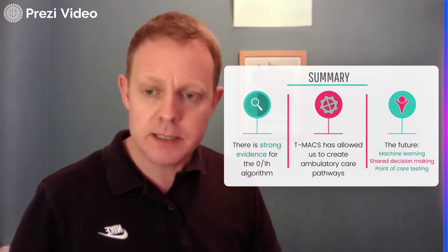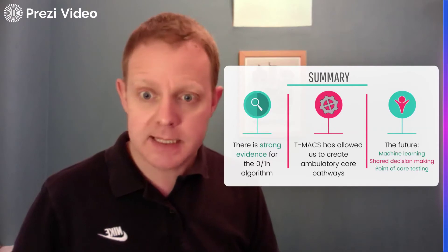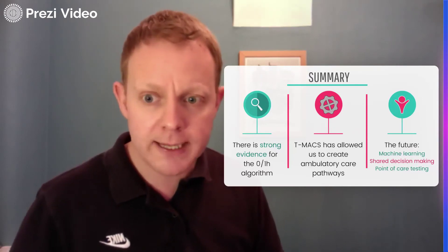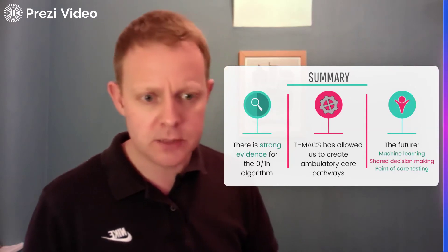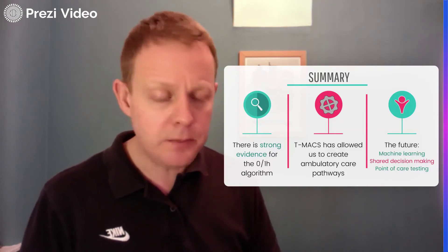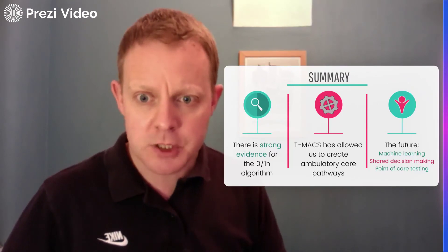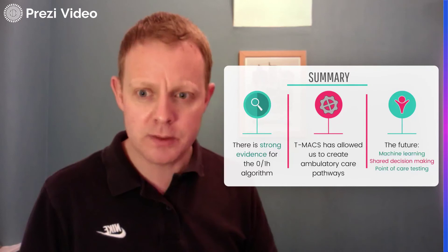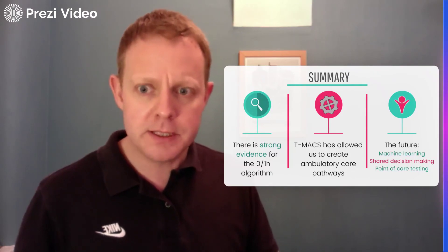In summary, there's really strong evidence we can rule out acute MI with troponin using one test based on very low cutoffs at or around the limit of detection. There's strong evidence we can rule out more patients with a second test an hour later. With T-MACS, we achieve even greater efficiency, risk stratifying patients at the front door and directing them to appropriate care. In the future, pre-hospital point-of-care troponin testing could revolutionize what we do, preventing unnecessary hospital transports. We also need to look at shared decision making, evolving algorithms like T-MACS with machine learning, and further improving these already revolutionized pathways for patients with suspected ACS. Thank you very much for listening — it's been a pleasure to take part in the SESAM conference in 2022.